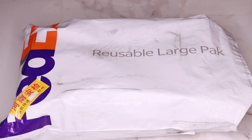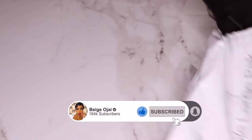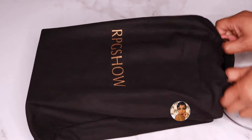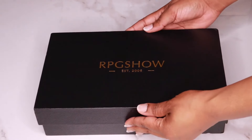Hey guys, welcome back to my channel. My name is Beige. Don't forget to give this video a huge thumbs up and comment down below before you leave. The wig that I am wearing in this video is from RPG Show. I will have all of the information, the promo codes, and the direct links down below in the description box.